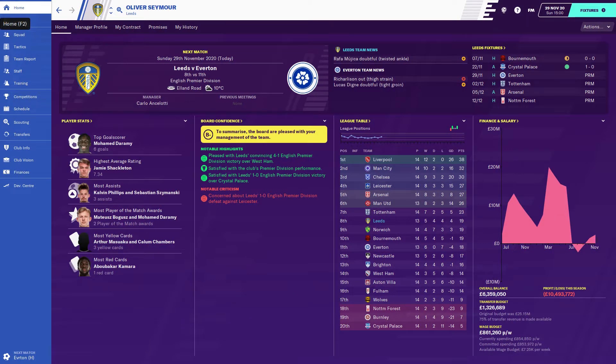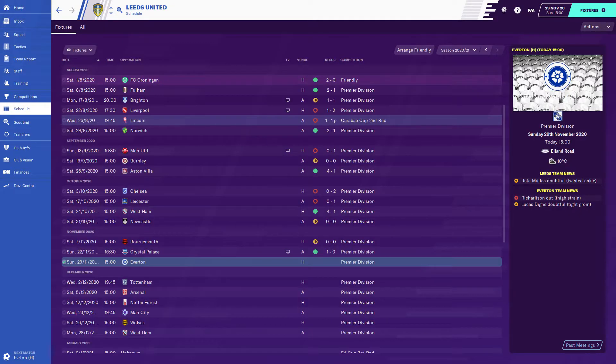Welcome to the 7th episode of the Leeds United Football Manager Touch Save. Last episode we continued our Premier League season and it didn't really go to plan — losing 1-0 in the Roses derby to Man United, 0-0 away to Burnley, a brilliant 4-1 win against Aston Villa, but unfortunately lost 2-0 to Chelsea and 1-0 to Leicester.